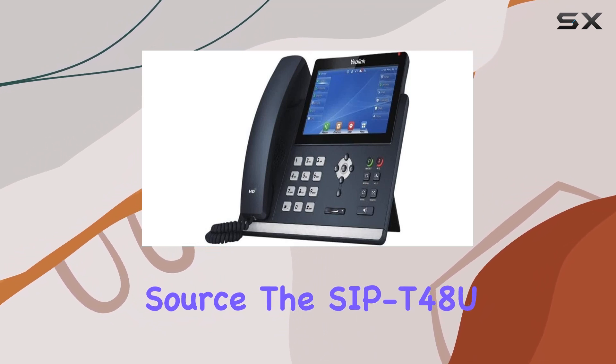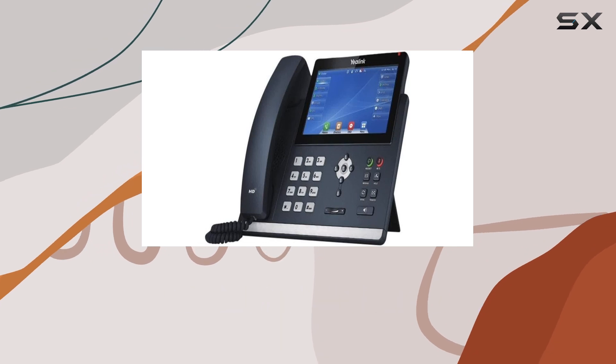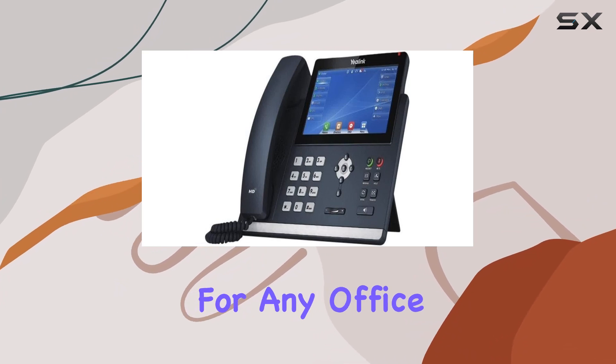With its corded power source, the SAP T48U ensures a stable connection and consistent performance without the need for batteries. Its single keypad dialer is straightforward, making it user-friendly for any office setting.